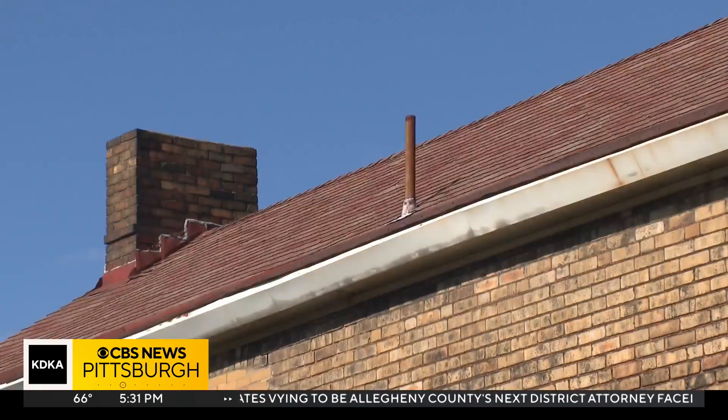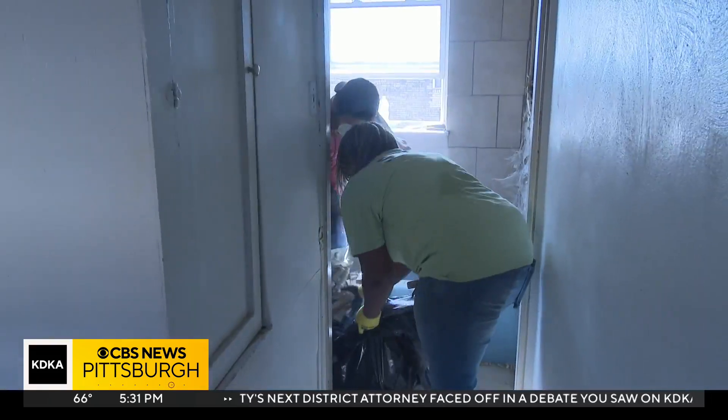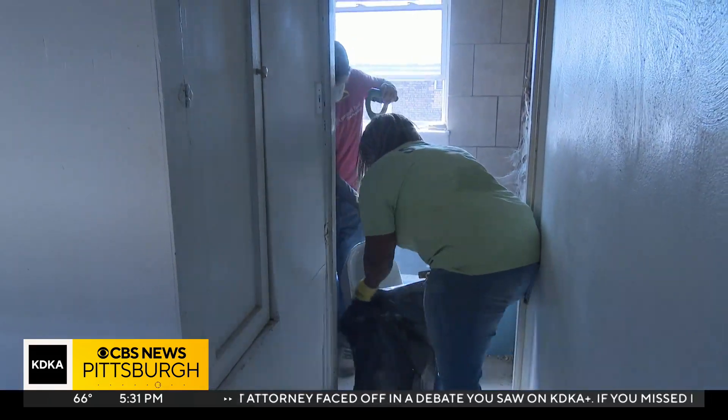That means new electrical, new plumbing, new roofing. The work can take up to six to eight months to complete, and it's also costly — sometimes more than the house is worth.